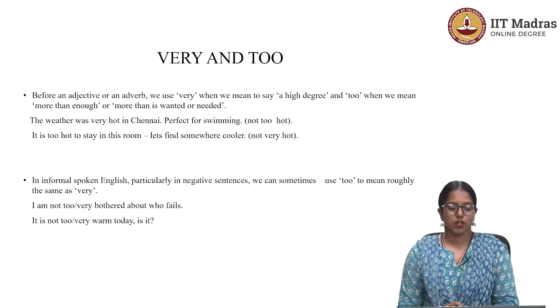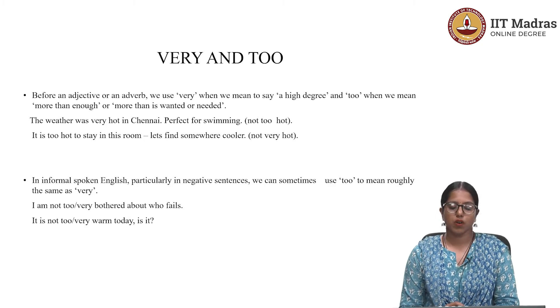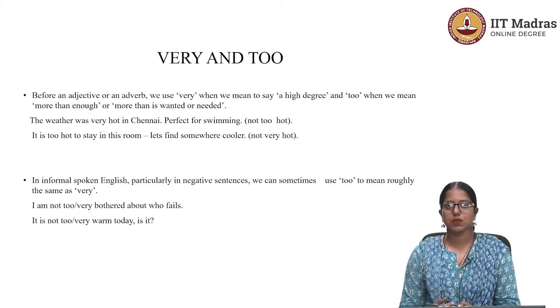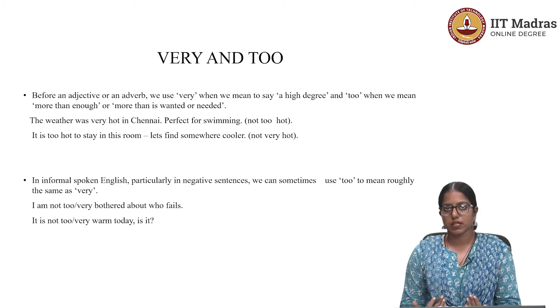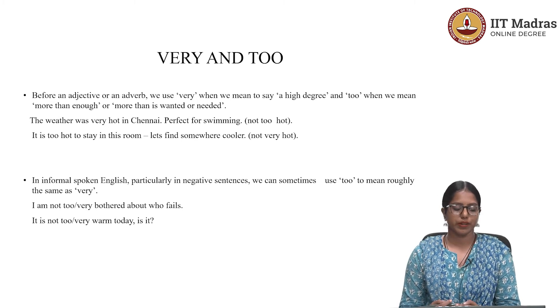Let's check the use of 'too' and 'very' with examples. 'The weather is very hot in Chennai — it is perfect for swimming.' Here, 'very' is more appropriate than 'too.' If you say 'The weather was too hot in Chennai — it is perfect for swimming,' it sounds okay and is grammatically right, but 'very' is more accurate in that context.